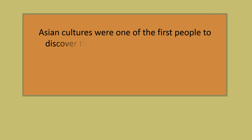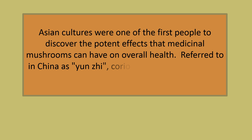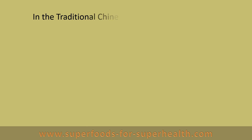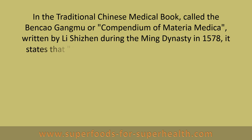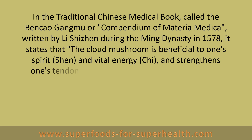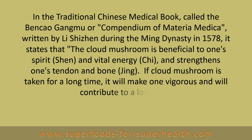Asian cultures are one of the first peoples to discover the potent effects that medicinal mushrooms can have on overall health. Referred to in China as Yunzi, Coriolis mushroom has been brewed as an adaptogen tonic tea for centuries. In the traditional Chinese medical book called the Benkao Gangmu, or Compendium of Materia Medica, written by Li Shizhen during the Ming Dynasty in 1578, it states that the cloud mushroom is beneficial to one's spirit, Shen, and vital energy, Qi, and strengthens one's tendon and bone, Jing. If cloud mushroom is taken for a long time, it will make one vigorous and will contribute to a long life.